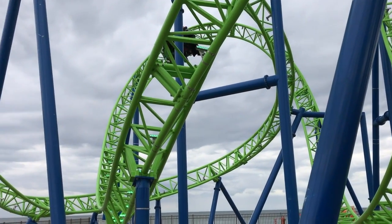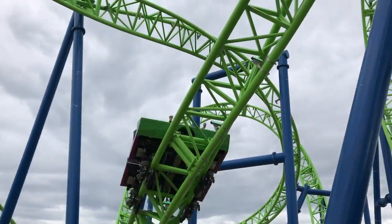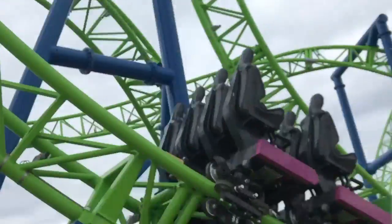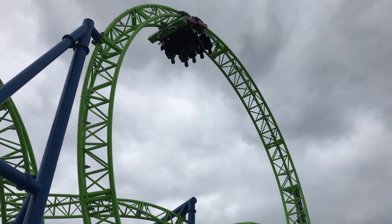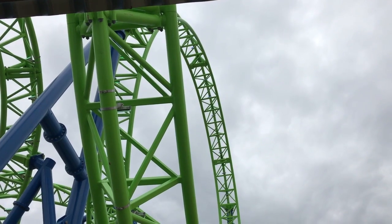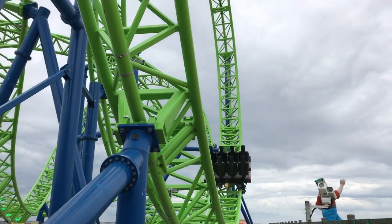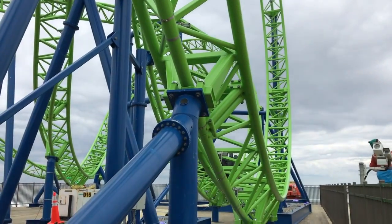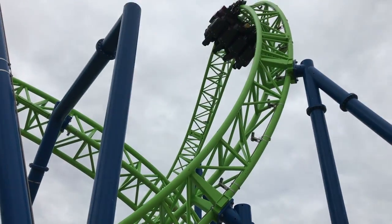Speaking of airtime, there is also hang time on this ride, which is really, really fun. The loop does have some hang time, but it's kind of weak considering how fast the train goes through the element. The loop is really fun because it's just fun to put your hands up and you're going through this really perfectly circular loop.